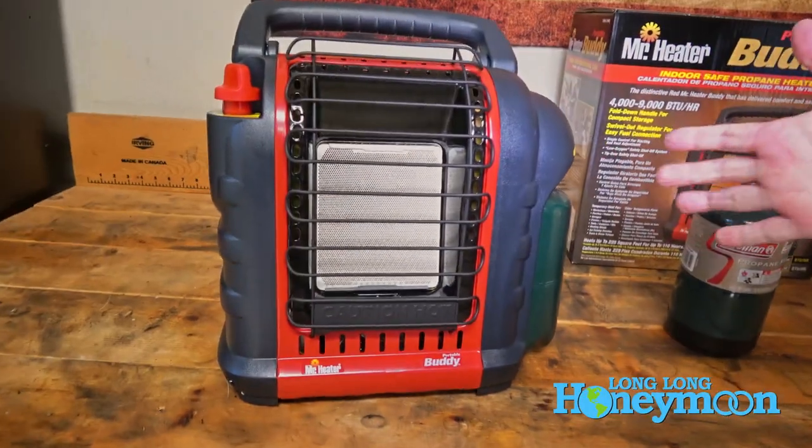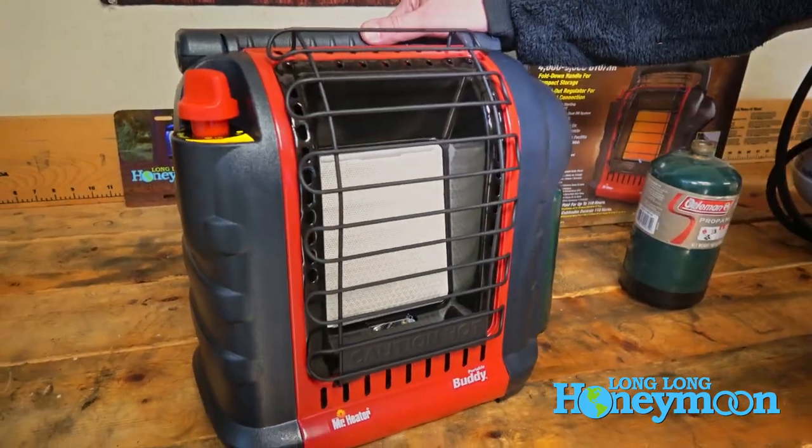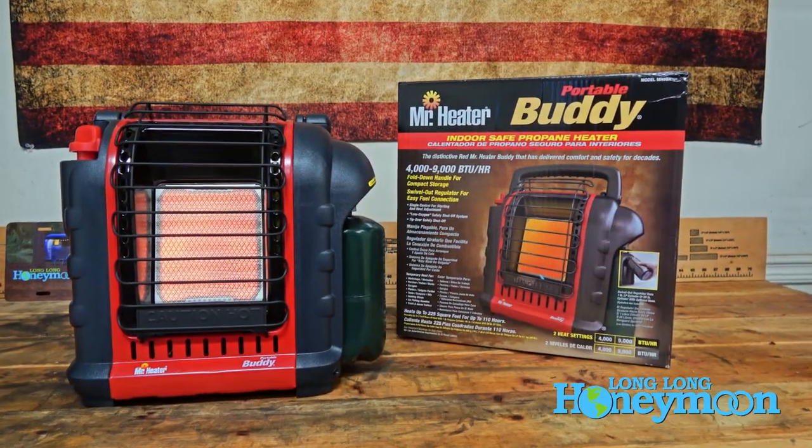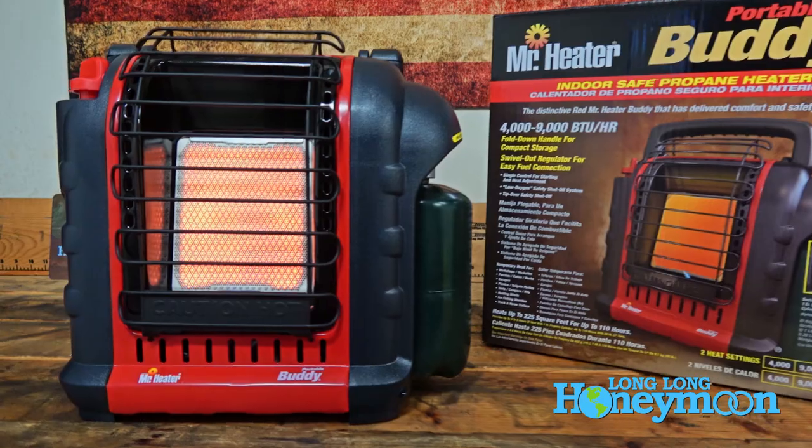The Mister Heater is the brand and they make different sizes of propane heater. There's a smaller model called the Little Buddy, also known as the Gilligan, and a larger heater called the Big Buddy. So let's take a look at this heater and see what makes it so popular.